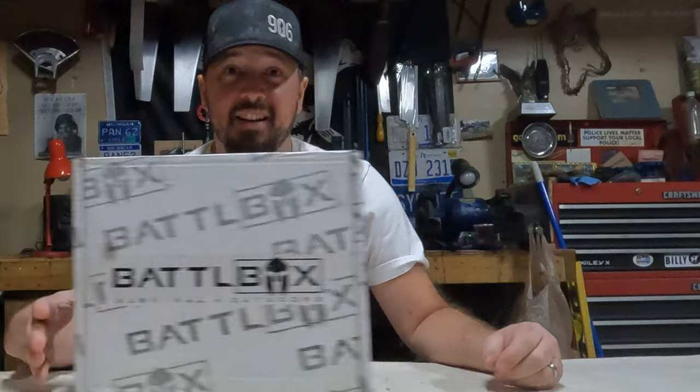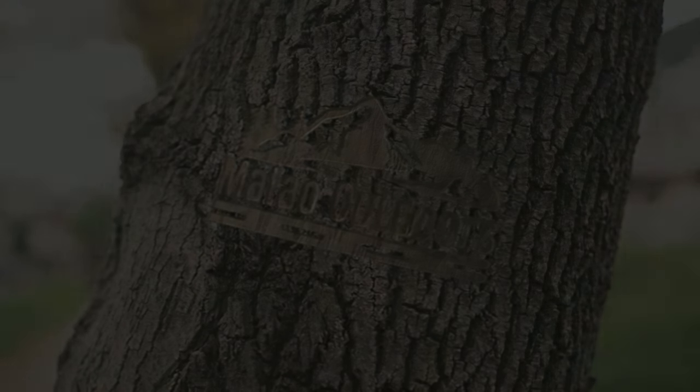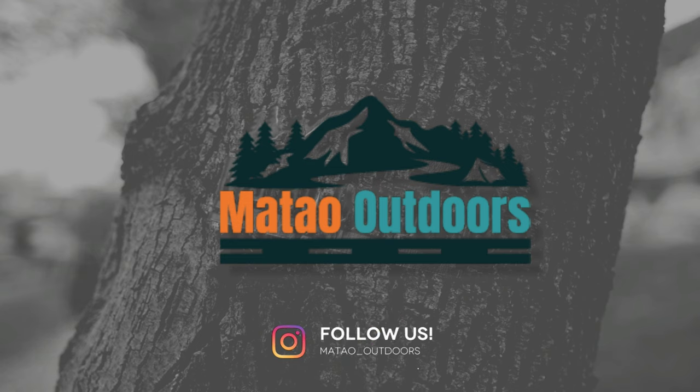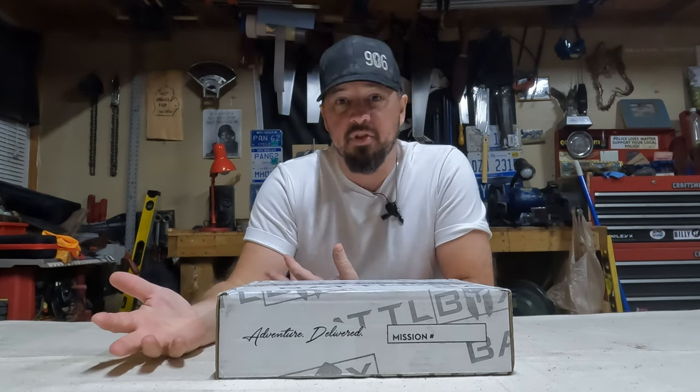Hey guys, welcome back to the channel. Today we got something super cool — we got a mystery box. For those of you who are new to the channel, Battle Box is a subscription we used to have. We got a total of four or five boxes and would open them every month to see what's inside — kind of mystery survival gear.